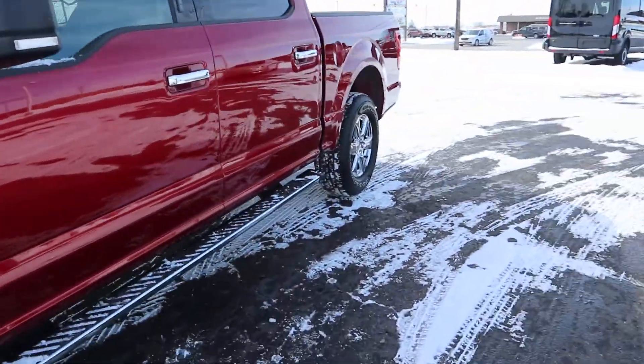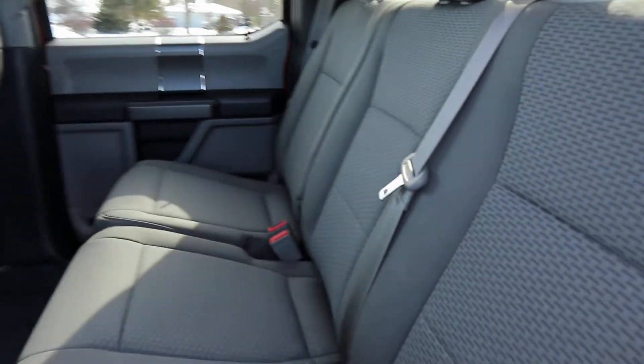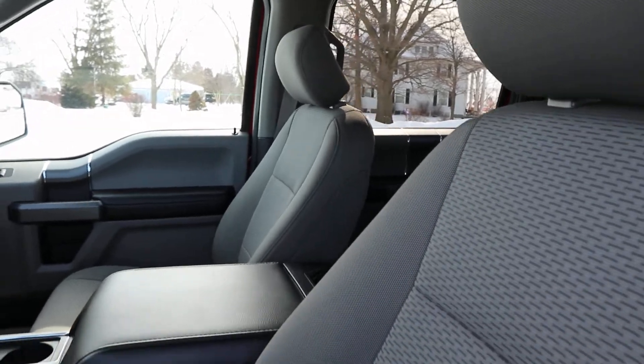Take a peek at the inside. The back seats are in great shape, and the front seats are also in excellent shape.